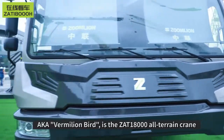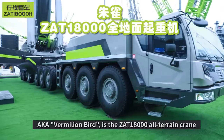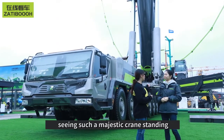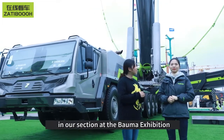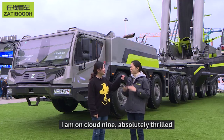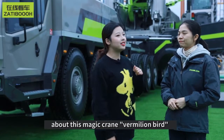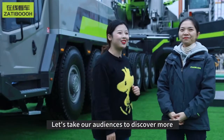The crane behind us, also known as the Womelian Bird, is the ZAT 800003 crane in the Zomai section at the Bama Exhibition. So amazing — seeing such a majestic crane standing in our section at the Bama Exhibition. How do you feel right now? I'm on cloud nine, absolutely thrilled. There's just so much we want to know about this crane. For Womelian Bird, let's take our audiences to discover more.